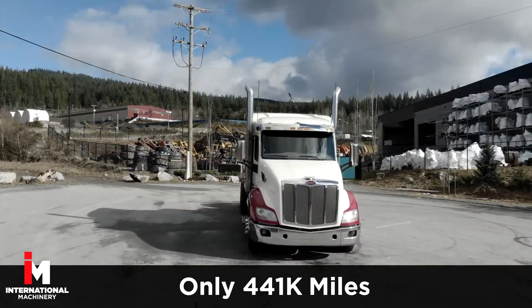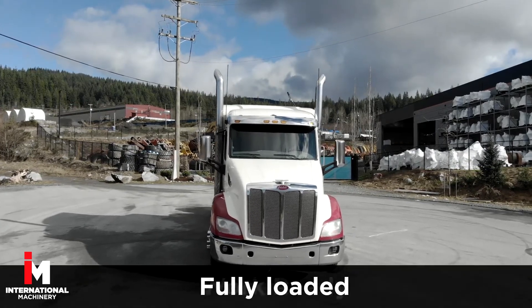This Peterbilt has 441,000 miles on it and is work ready for the highway.